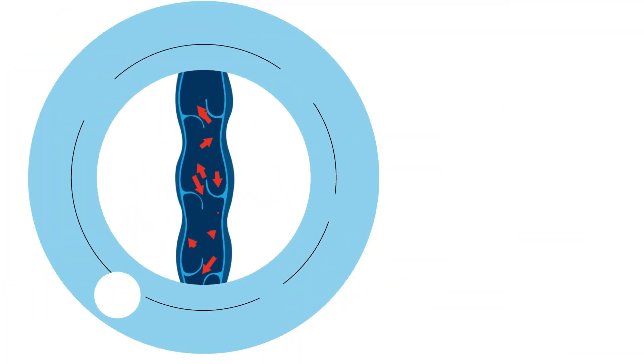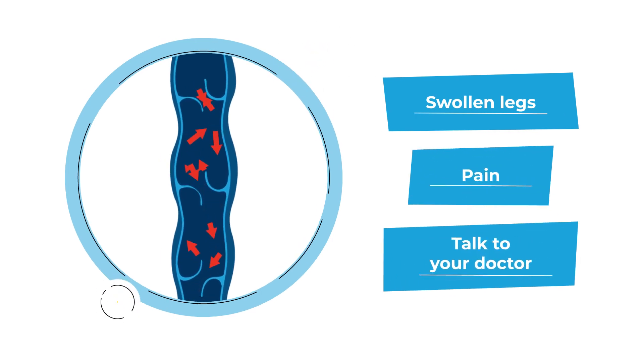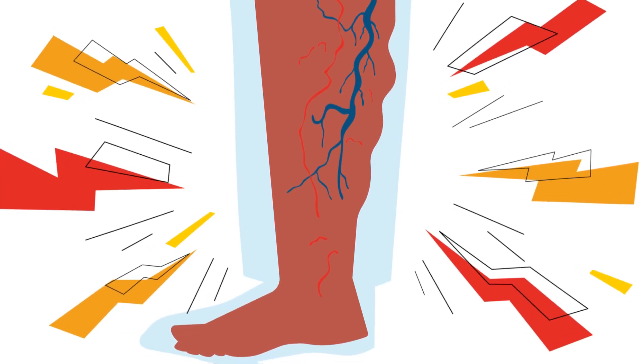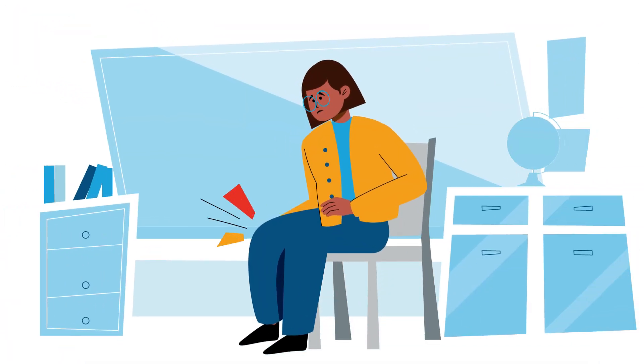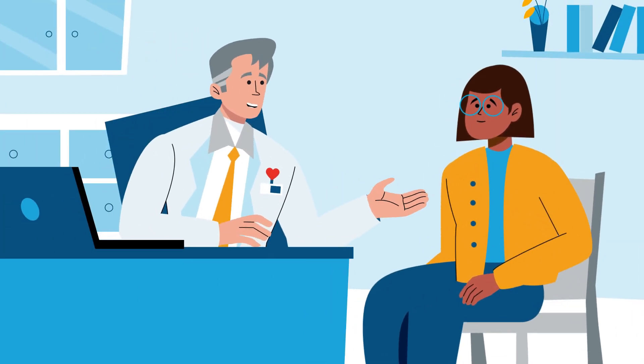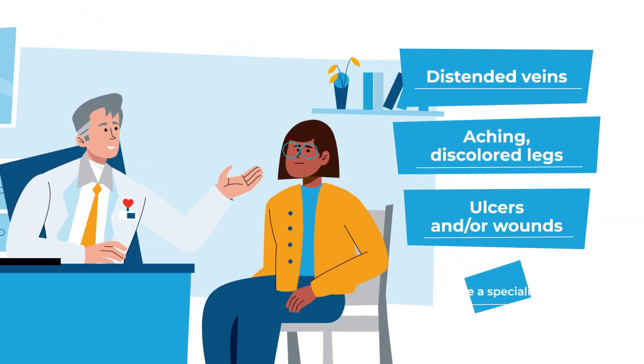Venous insufficiency can cause painful, swollen lower legs, and could lead to varicose veins. Varicose veins can appear as bunched, distended veins, resulting in discolored and aching legs, sometimes even ulcers and wounds. While varicose veins are common, they can be a sign of more serious venous diseases, and should be treated by a specialist.